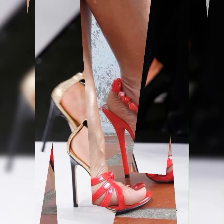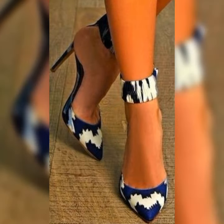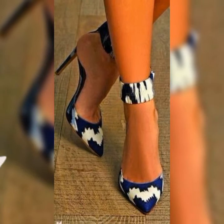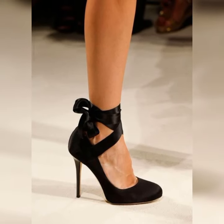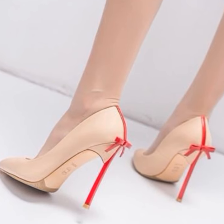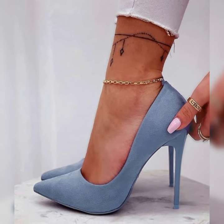One of the things I love most about pumps is how they instantly elongate your legs, making you feel like a supermodel strutting down the runway. Plus they give you that extra boost of confidence that can't be beat. Trust me, when you slip into a pair of pumps, you will feel like you can conquer anything.